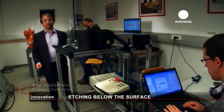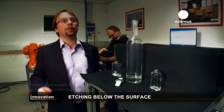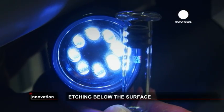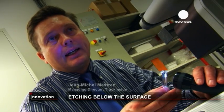We've developed a laser technology that allows us to make markings inside transparent materials without damaging them in any way. There are no fissures, no cracks, nothing. And we're not using any additives like ink, so there are no consumables. We use nothing but laser to put the hologram inside the glass.